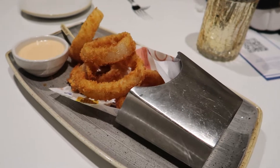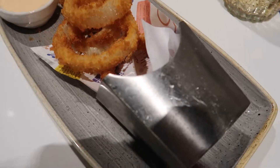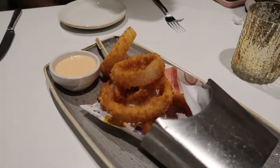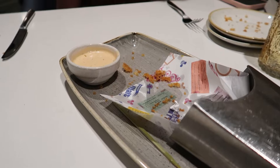We have our appetizer — the Steakhouse 71 onion rings — coming out in a fun little metal fry holder with that amazing paper and a spicy dipping sauce. Finished up the onion rings: pretty good, very good onion rings. Not crazy about the spicy ranch sauce — it was sort of sweet, not spicy at all. Overall maybe a 7.5 to 8 out of 10. Not sure I would get them again, but they weren't bad.